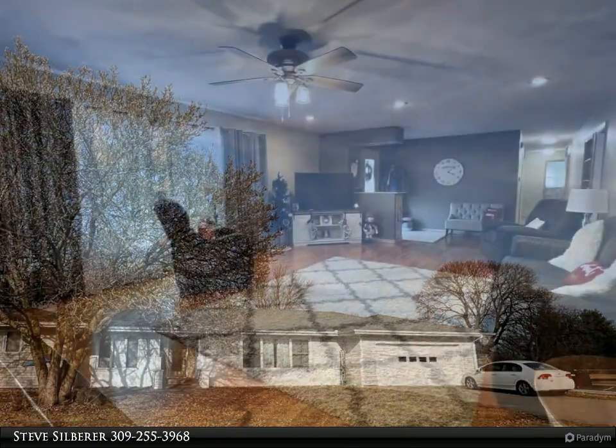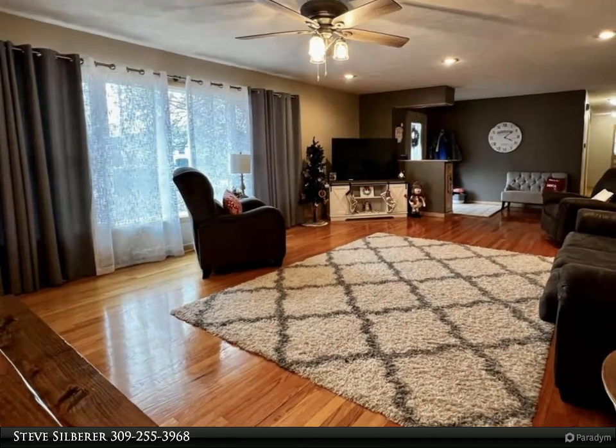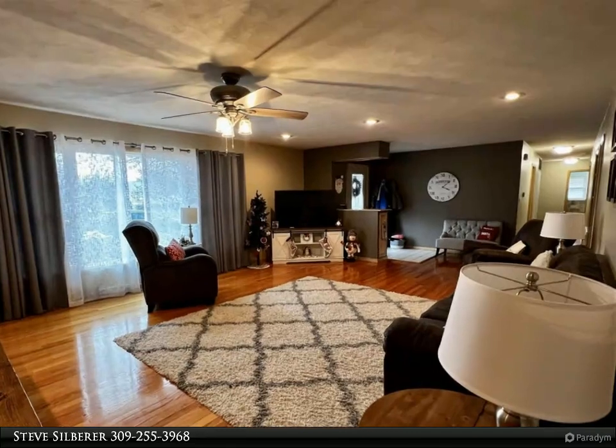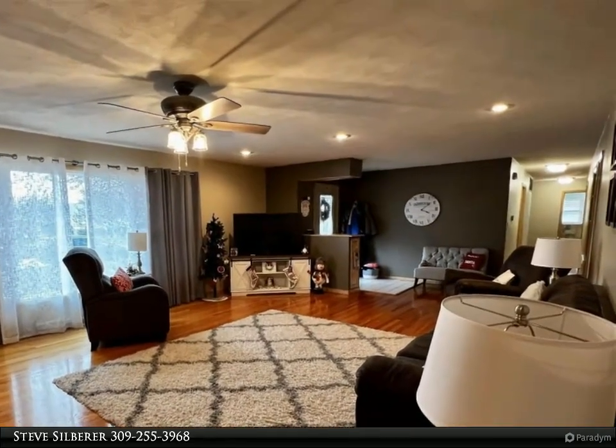This sprawling ranch home located on a large corner lot in the village of Bushnell offers just over 2,400 square feet of living space on the main level and 1,923 square feet of space in the basement, with just over 1,260 finished.